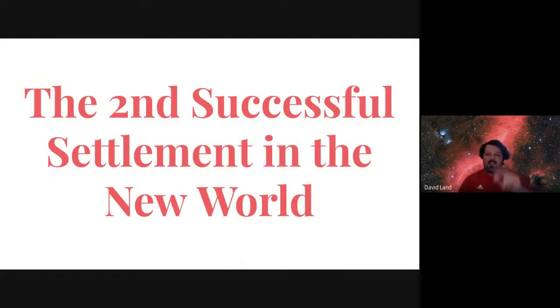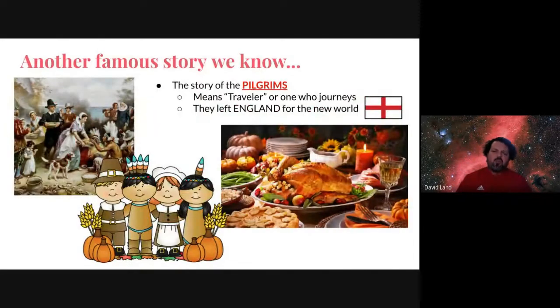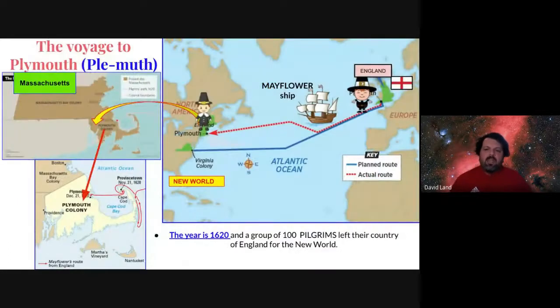The second successful settlement comes just a few years after Jamestown, and this is a biggie. Every Thanksgiving, we remember the story of the pilgrims — big hats, buckles, lots of fringe. The story of the pilgrims is a famous one. A pilgrim means traveler. Look at the journey on the map: on the right-hand side they're leaving England and coming over to the new world. I'm looking at a different state now — Massachusetts, in the top left. The year is 1620, and about 100 pilgrims leave England for the new world and end up in Massachusetts.